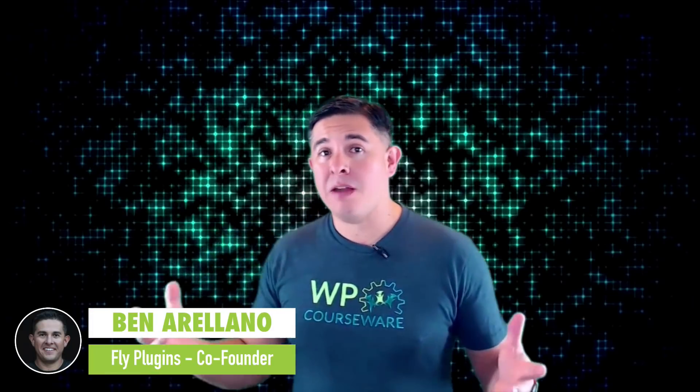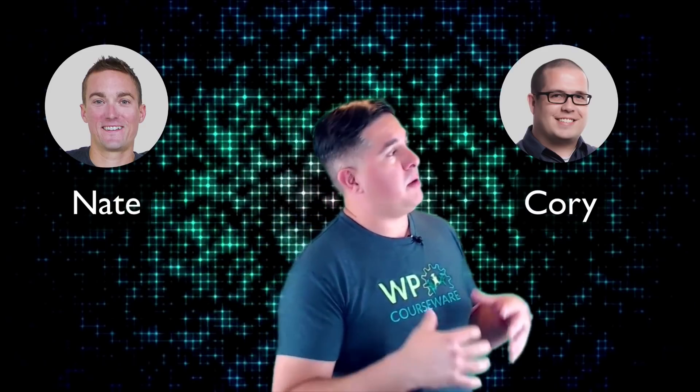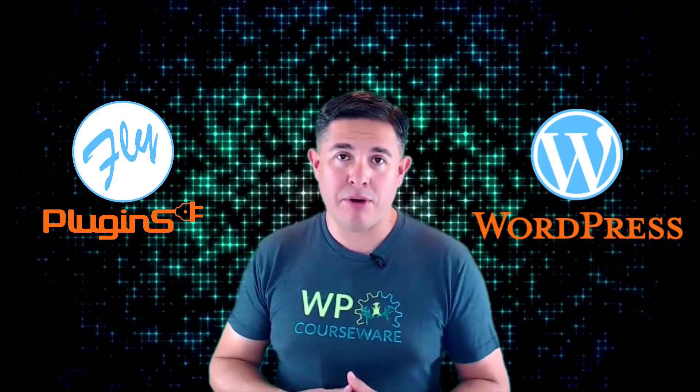Hi there, I'm Ben and I am the co-founder of Fly Plugins. This is my good friend and co-founder Nate, and this is the man that works behind the scenes to make all of our plugins awesome, Cory. We are the Fly Plugins team and we build premium plugins for WordPress.